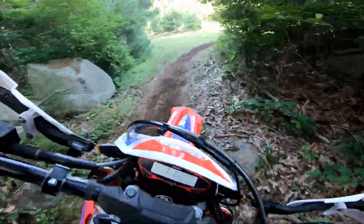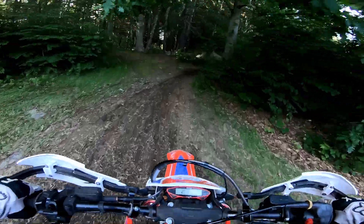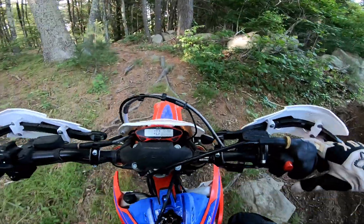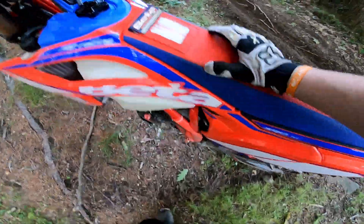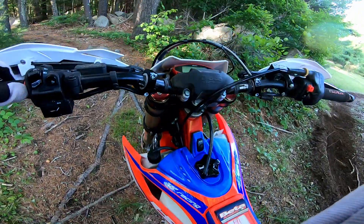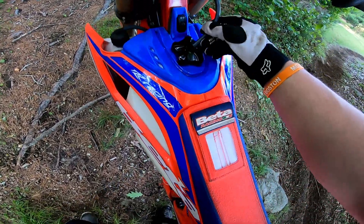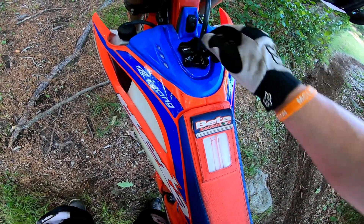That was a lot of air. Did I get that on video at least? Oh yeah, I did. That's fun.